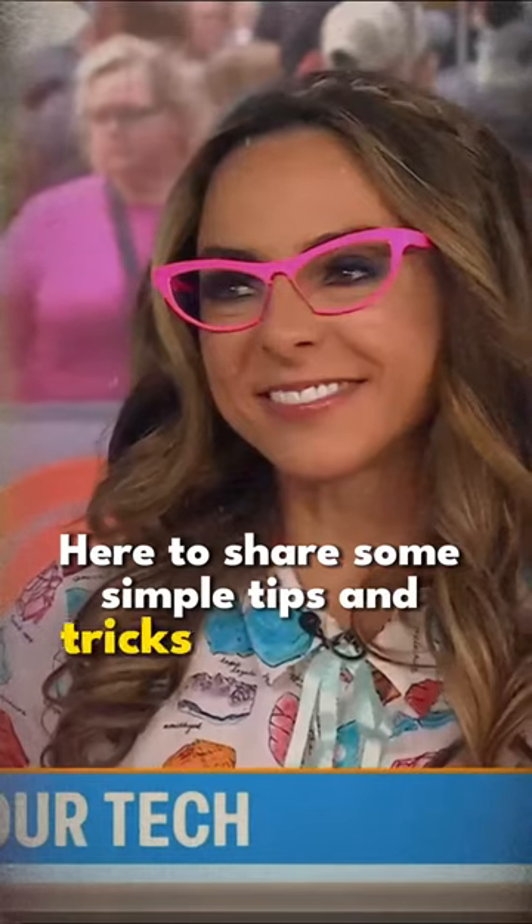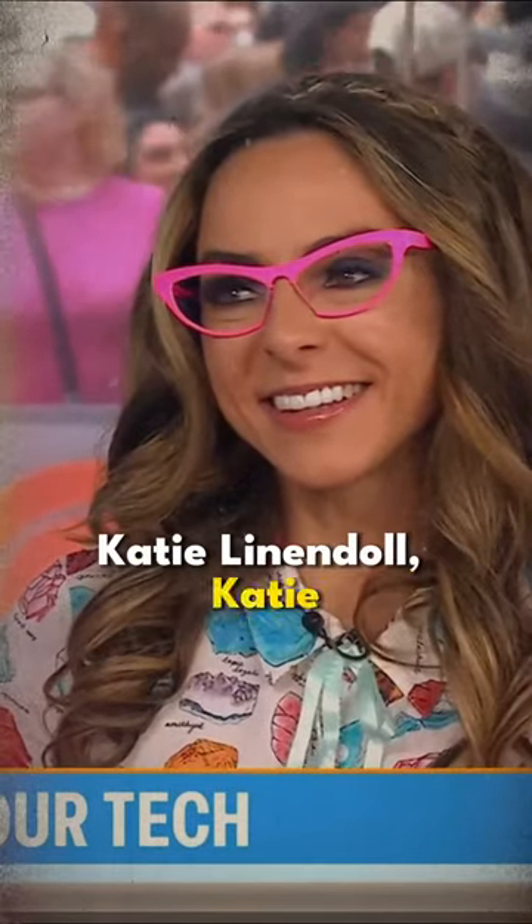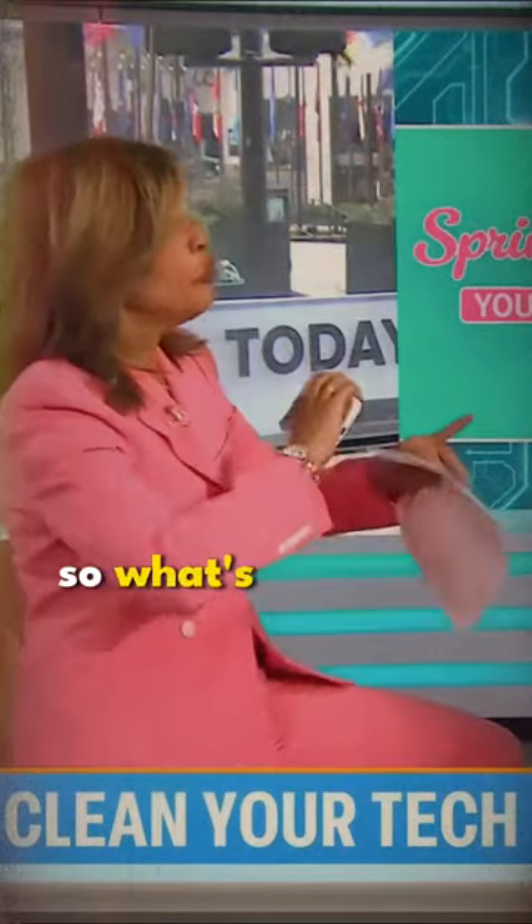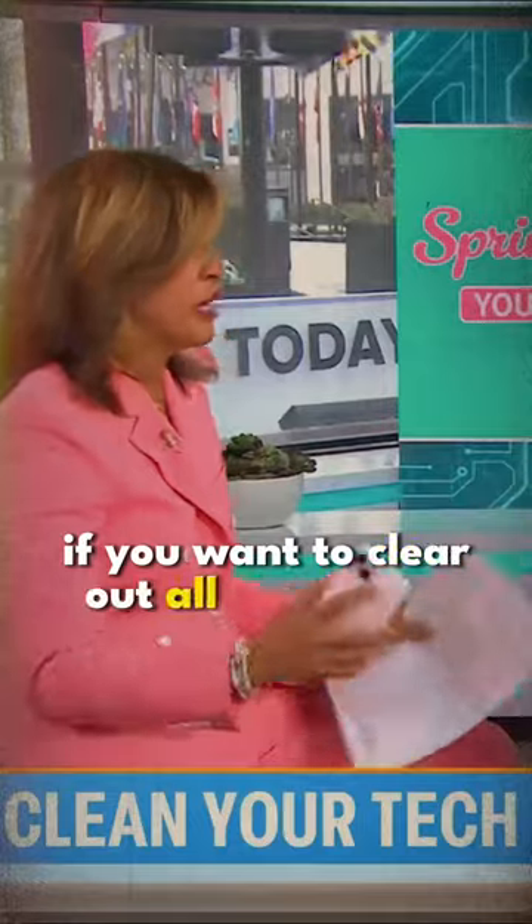Here to share some simple tips and tricks is our expert, Katie Lindenhall. Hi. So I feel like my phone is so jammed and cluttered. What's your first step if you want to clear out all the clutter on your phone?